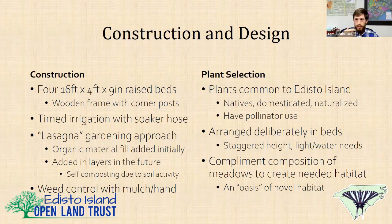I'm not doing true lasagna gardening — I'm adding pre-composted material rather than direct organic material, because I don't have a ready supply of organic material that isn't full of weed seeds. In true lasagna gardening you would add leaf litter, green manure, brown manure, pine straw and similar materials. Instead, I'm just adding compost regularly and not disturbing the soil as much as possible.